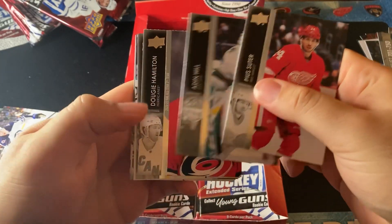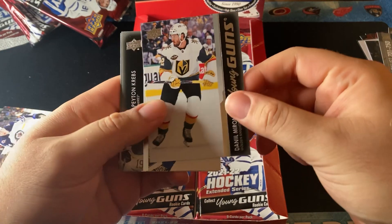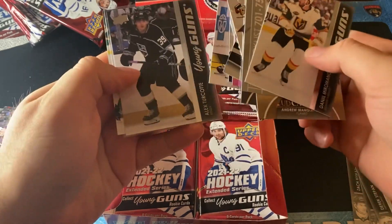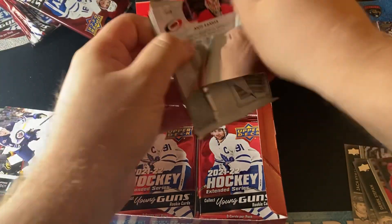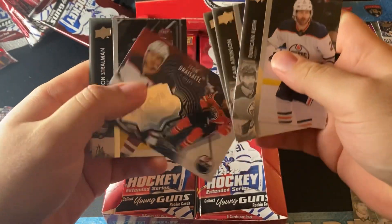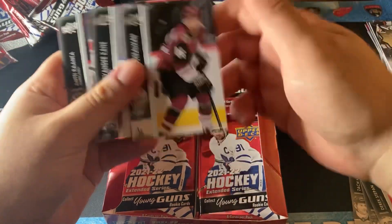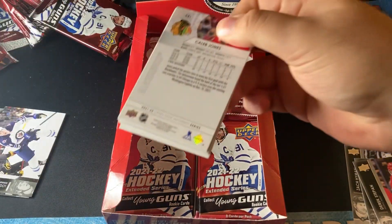Next pack, we have a Daniel Miramanov. Let's count how many Young Guns — I lost count. So we have one, two, three, four — there should be two more Young Guns in this box. We also have an SPX of Leon Draisaitl, number 2 of 2,999. I really don't know why they number it to 3,000 — I find that's just stupid. Why would you number anything to 3,000? That just shows how many there are.